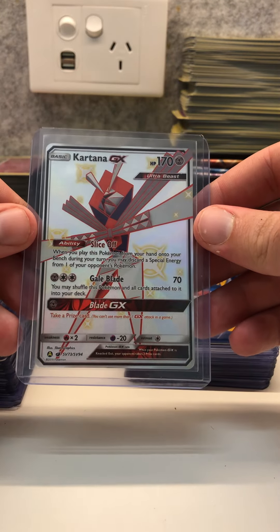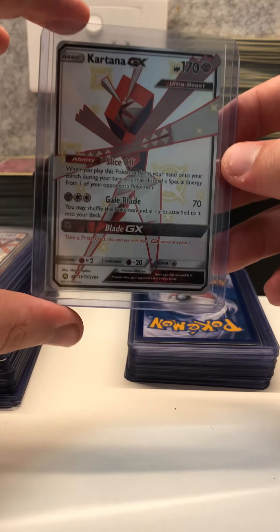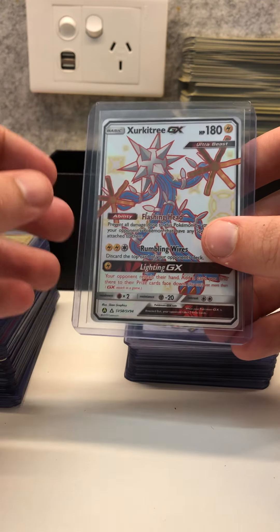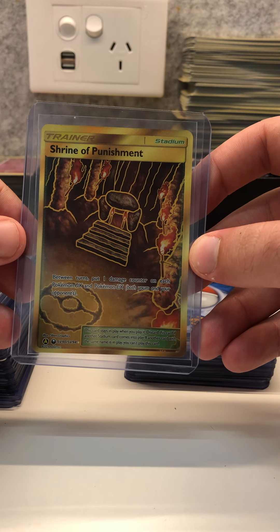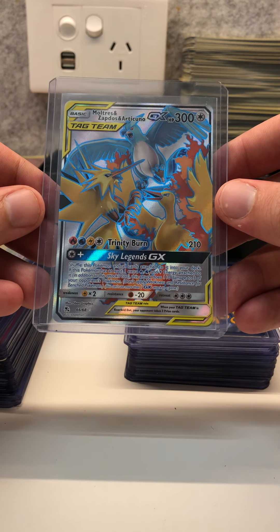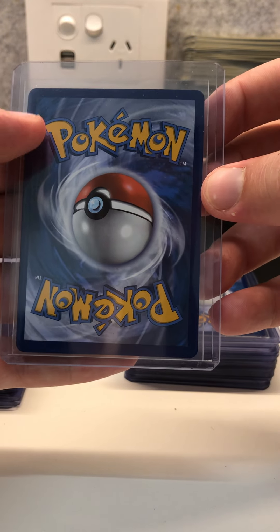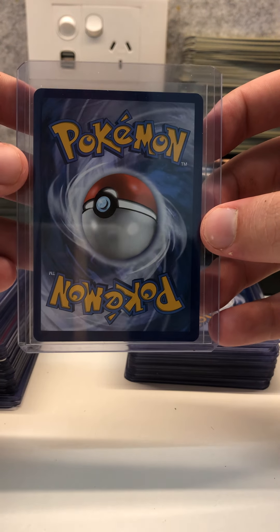These ones are ultra beasts — I don't really care about them too much, but I decided to put them in anyway because they are full art shinies that I pulled from Hidden Fates. So we've got Kartana GX and Zeraora GX. We also have the Shining Vault Stadium card — Shrine of Punishment. We have multiple ones of these but I pulled out the best centered ones. If you see any whitening, it's just dust on the top loader — these cards have been sleeved and in top loaders.